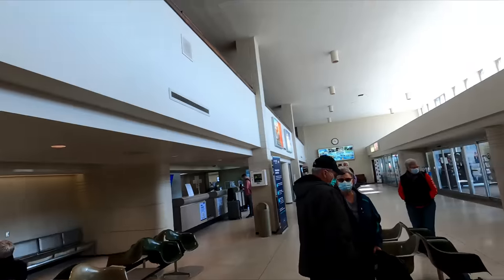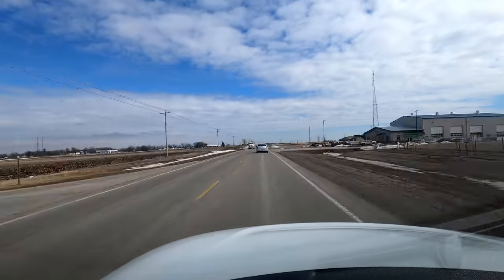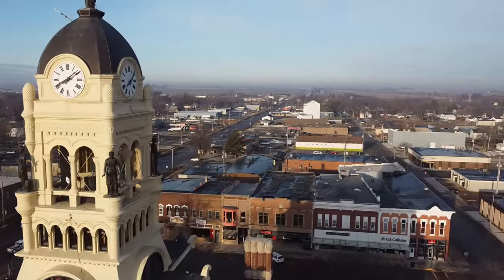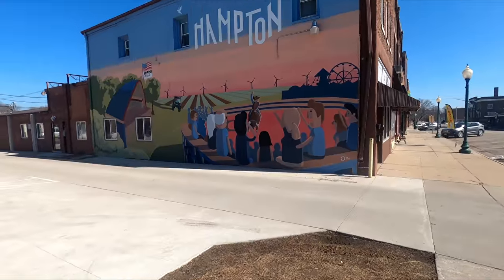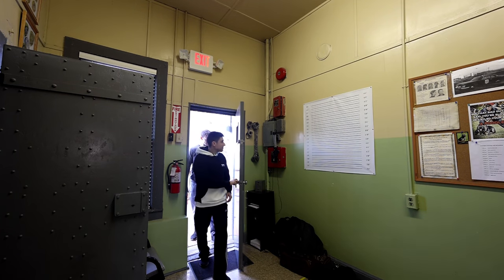We just landed in Mason City, Iowa. This is by far the smallest airport I've ever been to — it had two gates and about 15 or 20 people on our plane. So we rented a car. We have about a 30-minute drive and then we're in jail for 24 hours. We traveled halfway across the country and finally made it to this jail in Iowa.